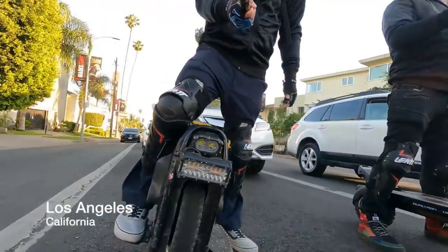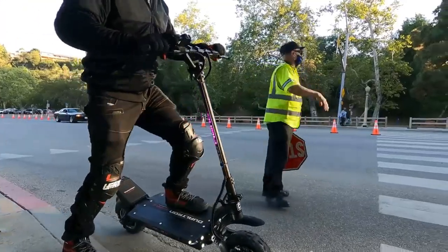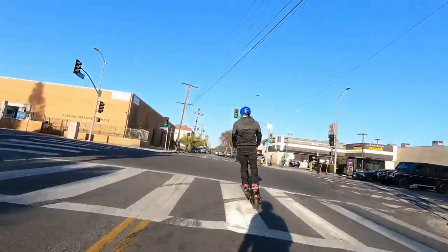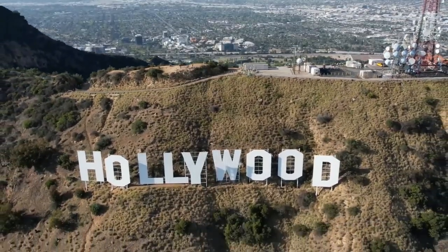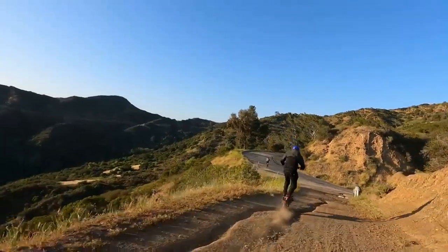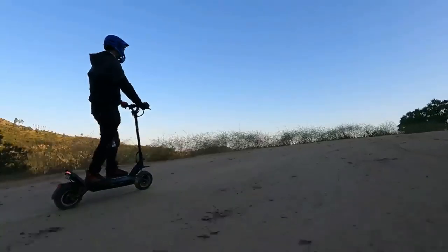Dualtron Ultra 2 Up. The Dualtron Ultra 2 Up is a top-tier electric scooter engineered for high performance and durability. With a robust frame, dual motor system, and large air-filled tires, it excels on diverse terrains. The scooter's powerful motors enable impressive speeds and acceleration, while its extended range caters to long rides. Equipped with advanced suspension, LED lighting, and responsive brakes, it prioritizes safety and comfort.